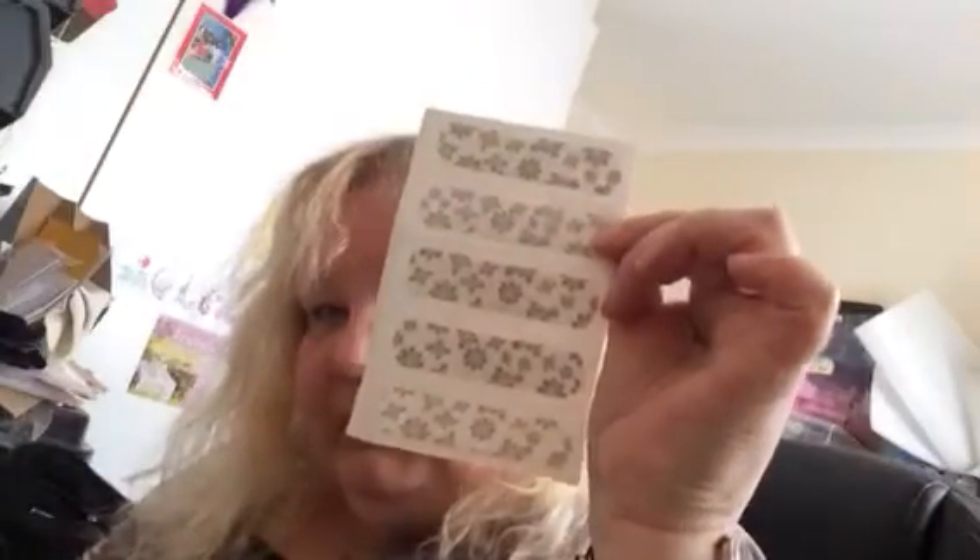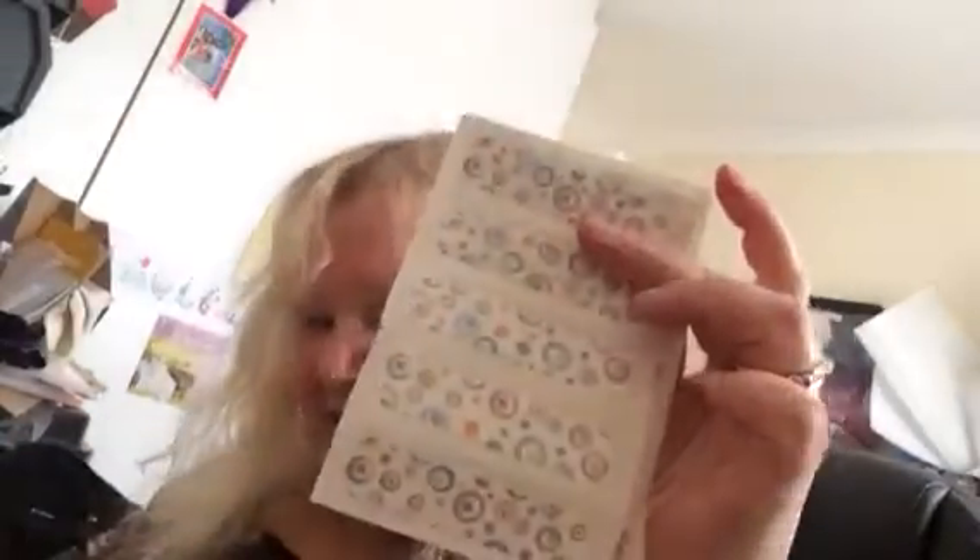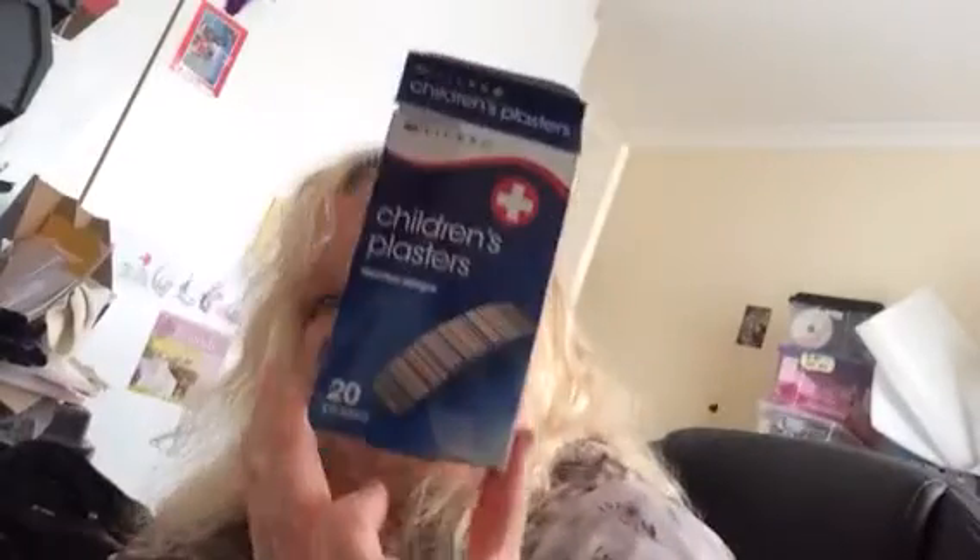I want to do an update on my spider bite — it is healing. The hole is so small that you can actually fit a normal plaster on it. Today I bought myself some plasters with flowers and circles designs. It comes in a packet of 20, from Clicks — Clicks has amazing products. This was 14 bucks for 20 plasters, which I think is a bargain because usually plasters are so expensive.